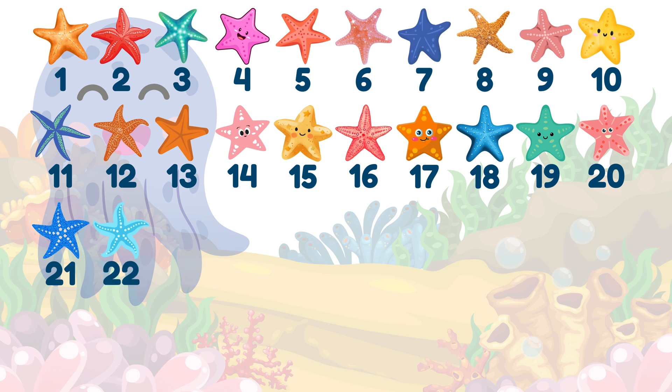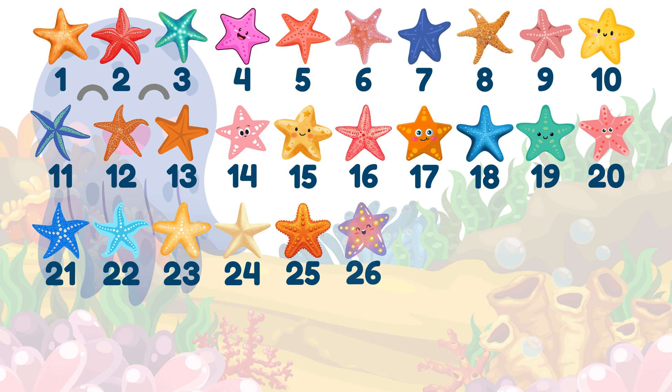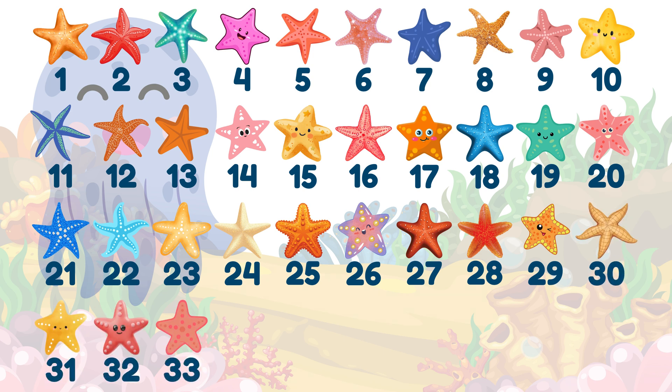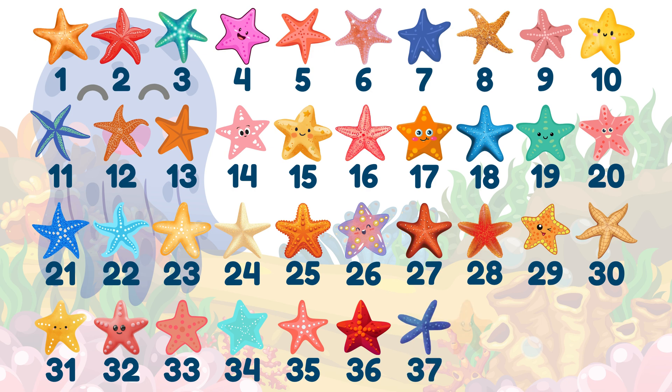21, 22, 23, 24, 25, 26, 27, 28, 29, 30, 31, 32, 33, 34, 35, 36, 37, 38, 39, 40!